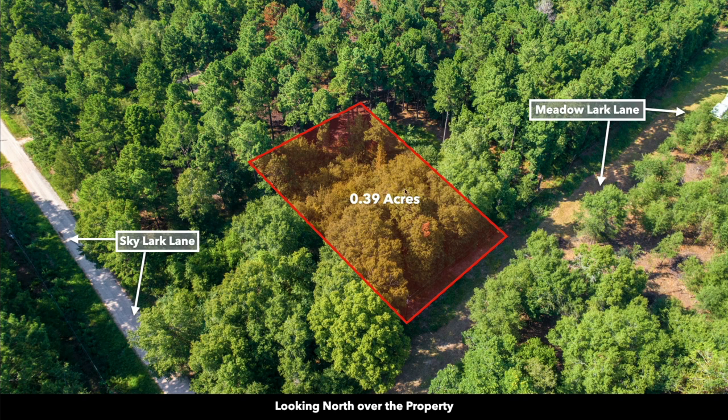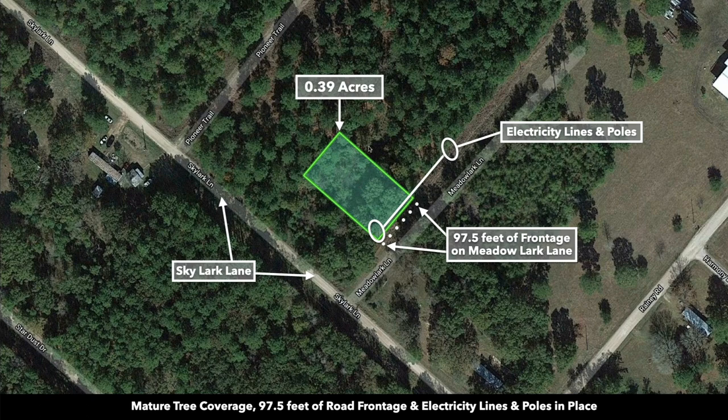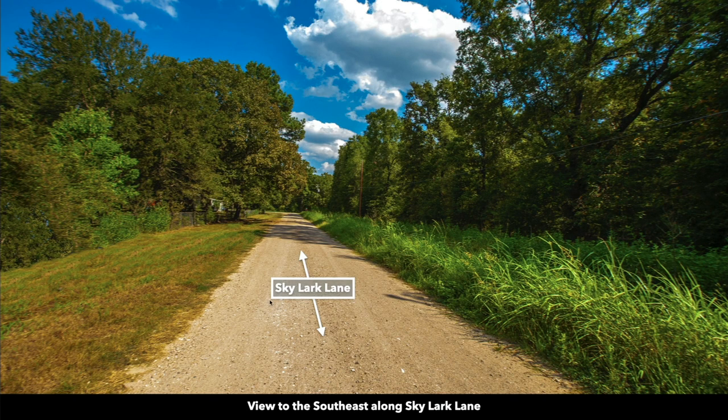This is an aerial photo looking over the 0.39 acres. You can see it's heavily wooded. The road that runs along the east is called Meadowlark Lane, which connects to Skylark Lane. There are electricity lines and poles already in place along the property. Here's a satellite image showing the 0.39 acres, with electricity lines and poles showing the route to the property. This is FM 3126 en route to the property, and this is Skylark Lane, a gravel road with electricity lines and poles along it.